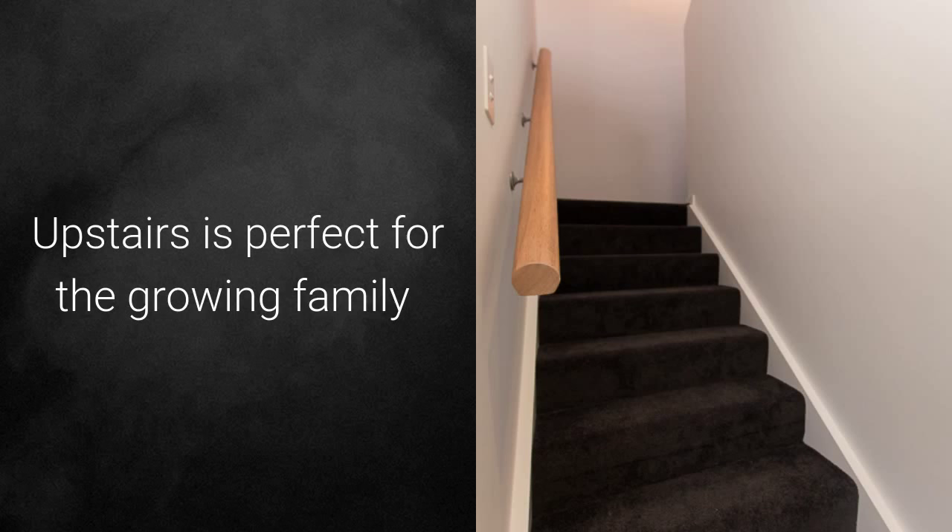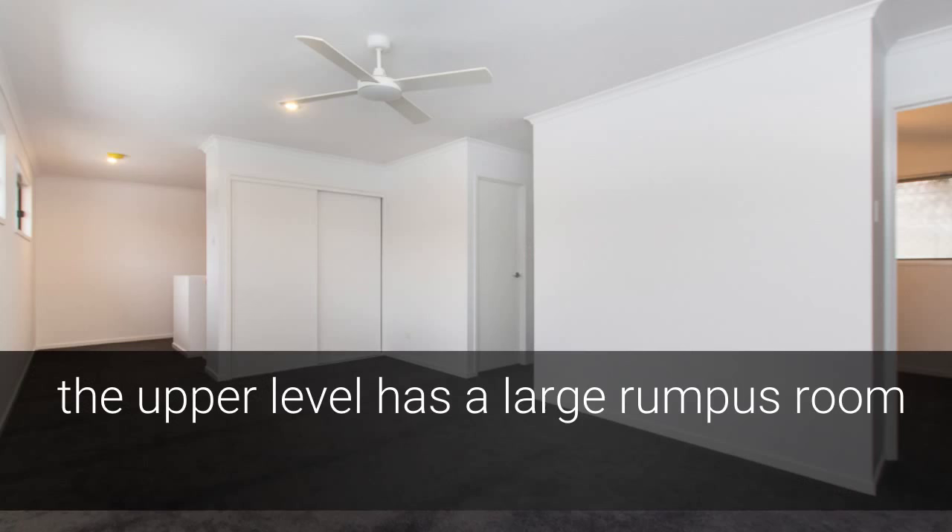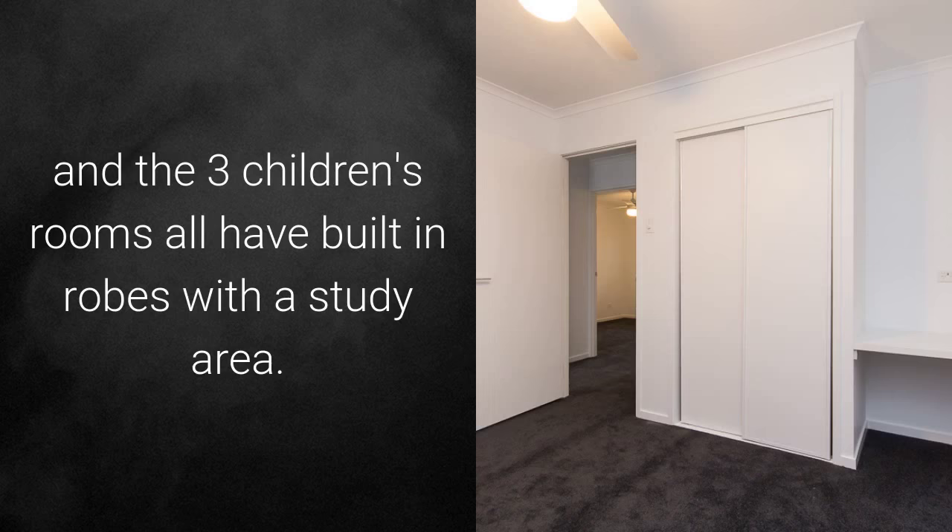Upstairs is perfect for the growing family. The upper level has a large rumpus room and the three children's rooms all have built-in robes with a study area.